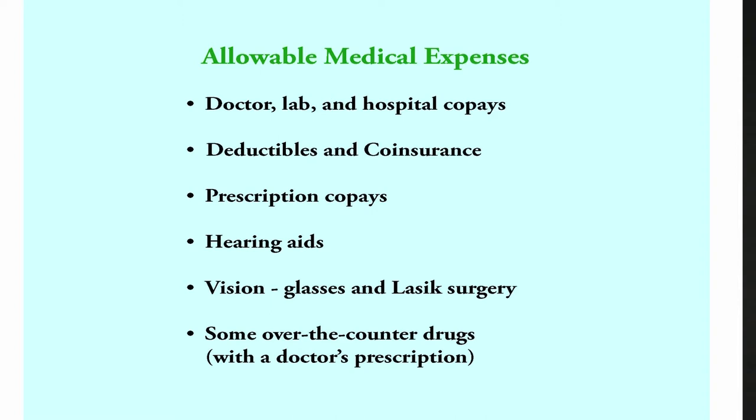Examples of over-the-counter drugs eligible for reimbursement are allergy medicines, cold medicines, throat lozenges, nasal sinus sprays, Visine, pain relievers, cough drops, sinus medicine, and nicotine gum or patches.